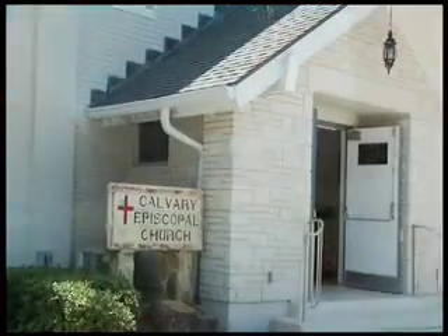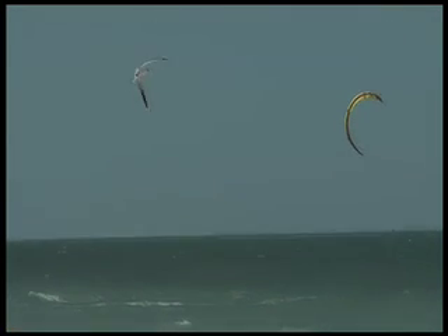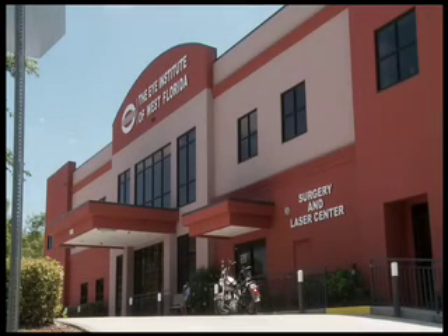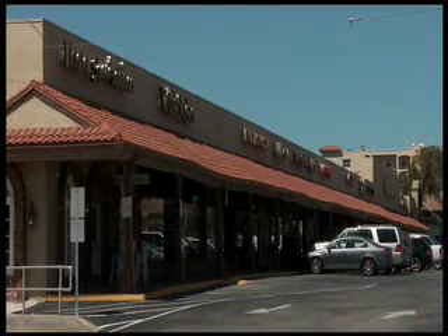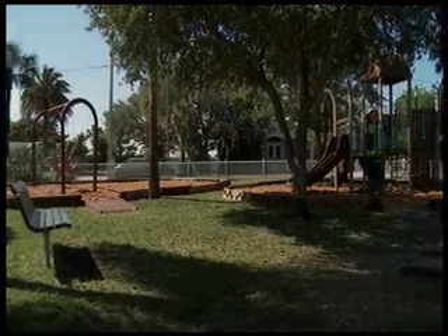Houses of worship. Pristine beaches. Outstanding centers of medical excellence. Convenient banking and financial services. A variety of close-by shopping centers and boutiques. And a beautiful park right in your own neighborhood — all await you.